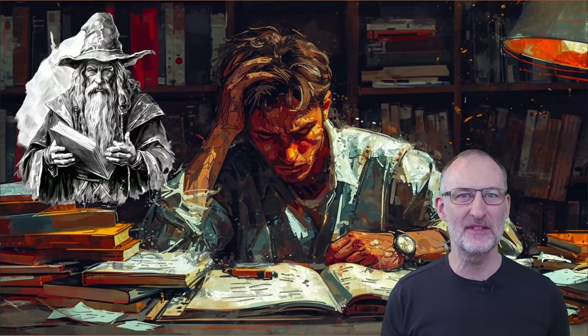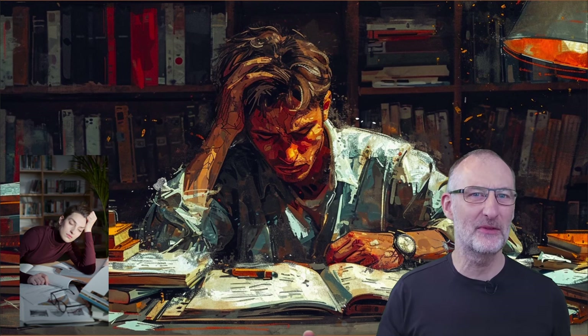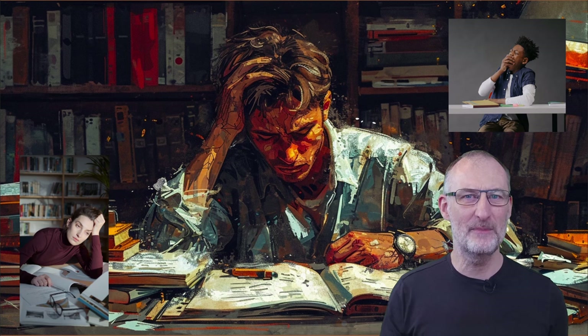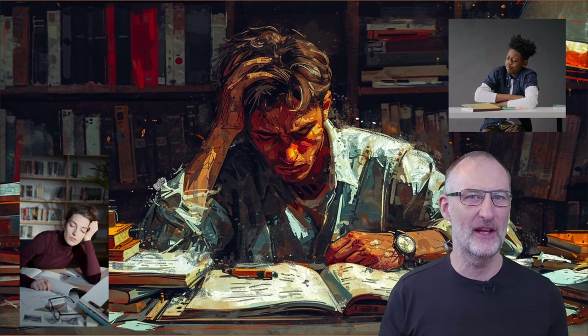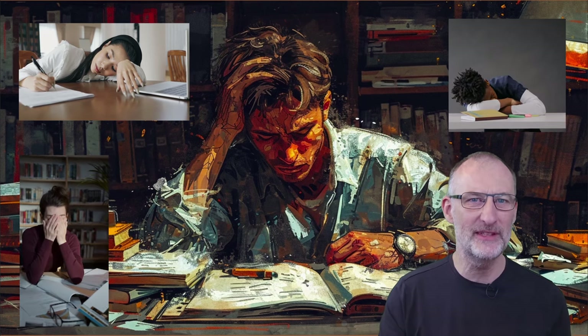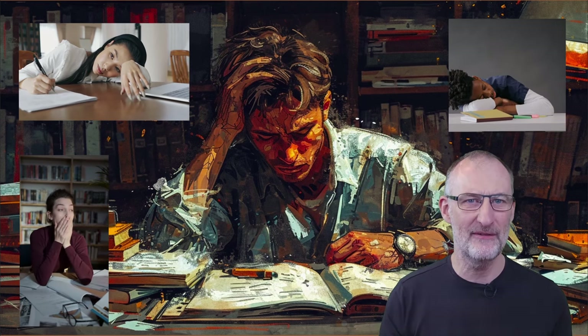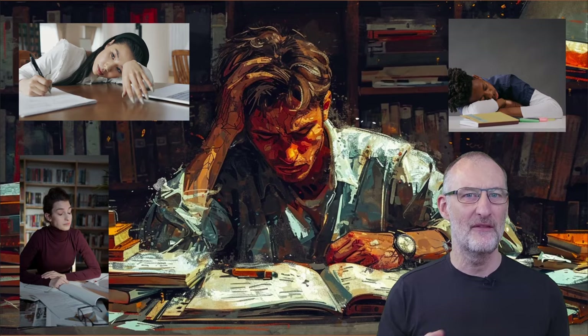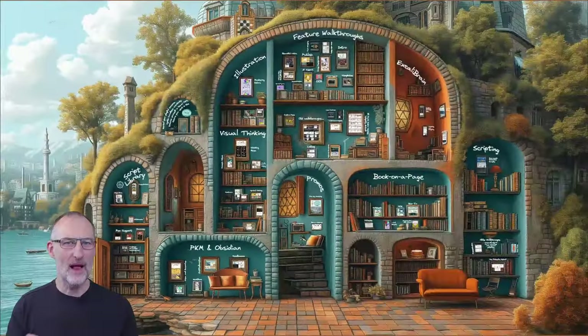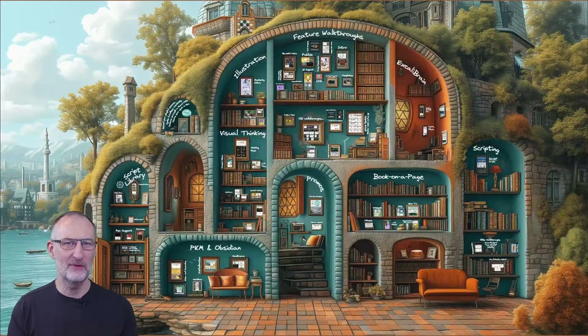Hey there, avid knowledge seekers, my name is Zolt. Do you ever feel tired of reading long texts and writing lists? Ever feel like PKM and learning is a dull affair? Well buckle up, because I'm about to take you on a journey through my VisualPKM castle, where playfulness meets knowledge. Welcome to the world of PlayfulPKM, your treasure map to Zolt's VisualPKM.